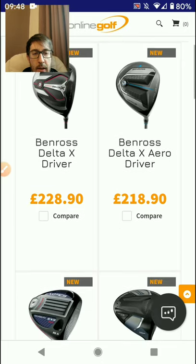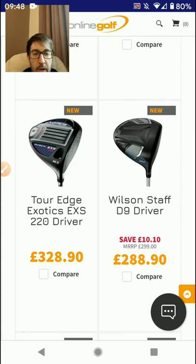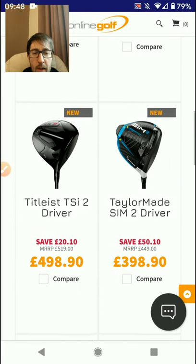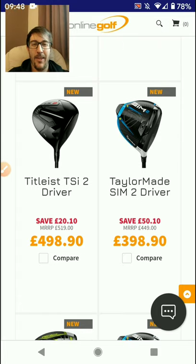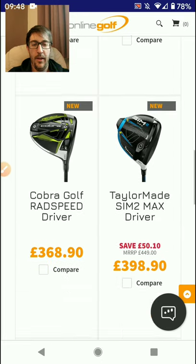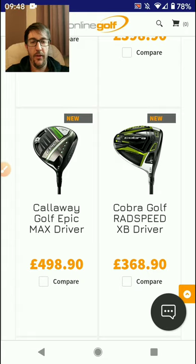Ben Ross is 228, Tor Edge is 328 - even more money than what PXG are charging. Wilson is fractionally more expensive, TSI is almost double the price, and alongside SIM I can't quite see how TaylorMade, Titleist, and Callaway are going to get on this year. I'm not the biggest fan of the Callaway driver and I think they could have done a little bit better on the aesthetics.